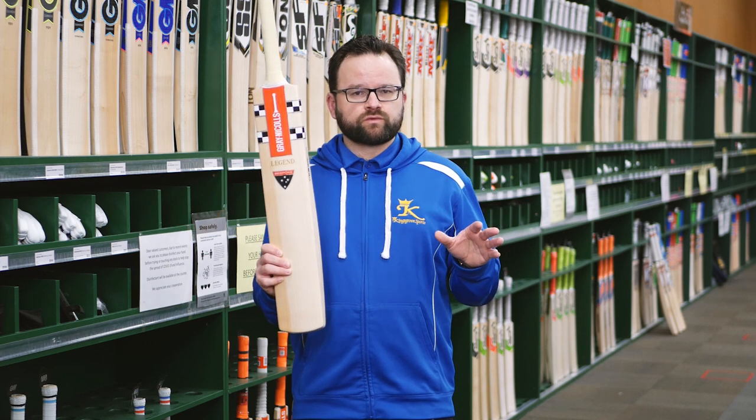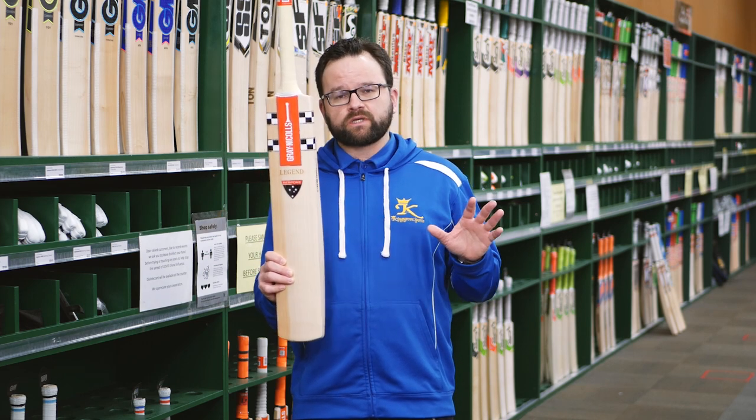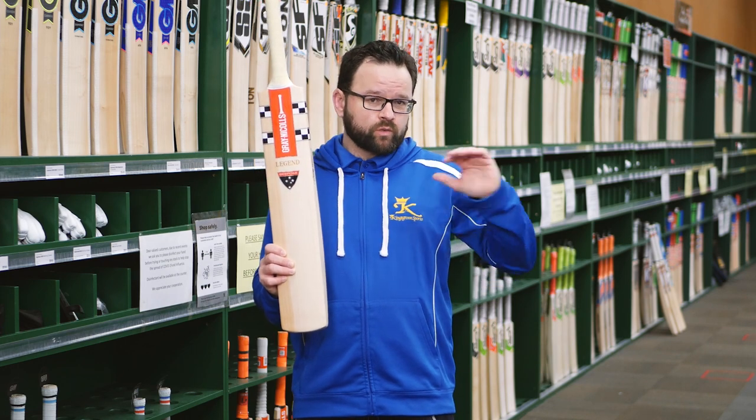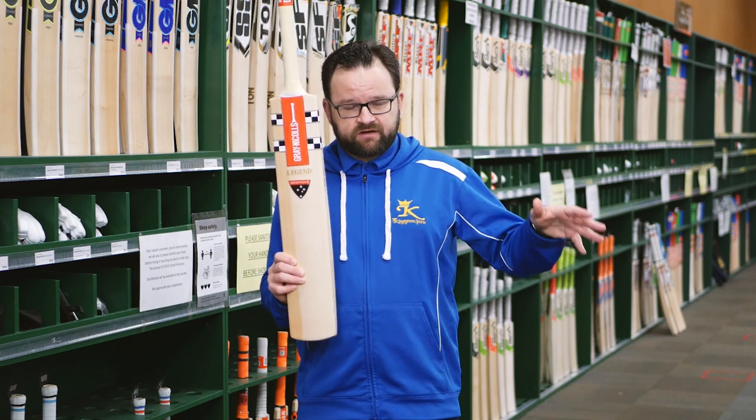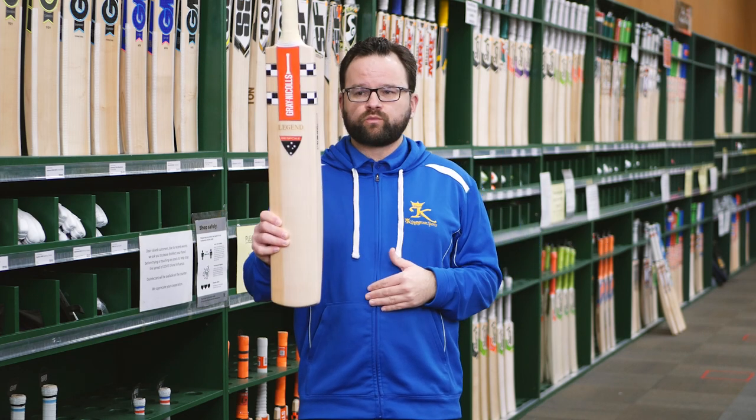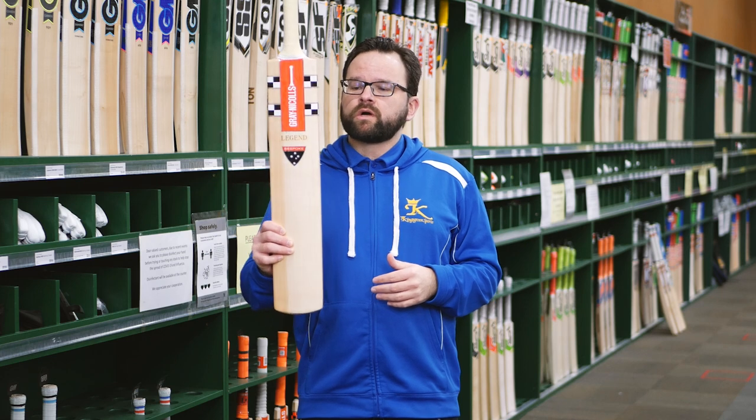Obviously made from Grey Knuckles' finest grade one plus English willow. Grey Knuckles is one of the owning companies that controls the entire willow process — so they plant their own willow, look after the trees, cut and fell them, split them into clefts, and then you end up with this brilliant final product.